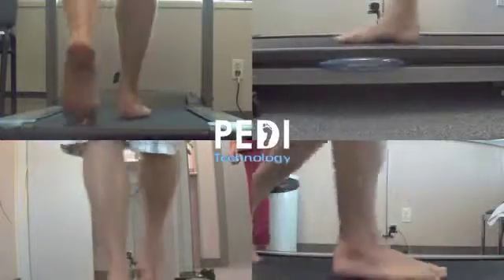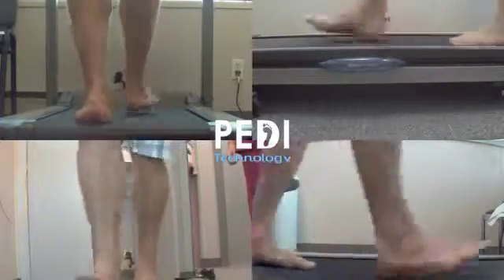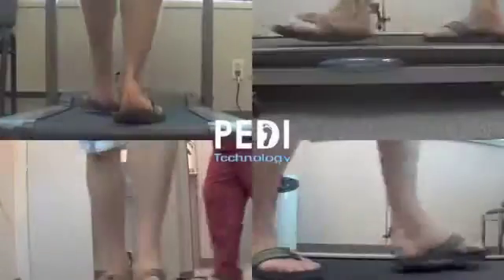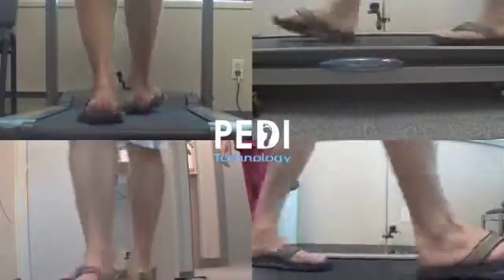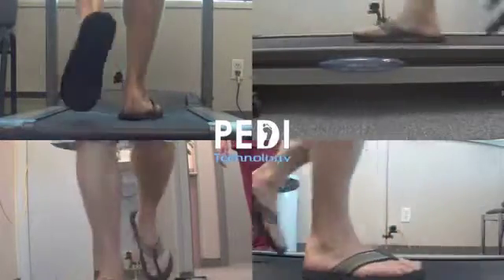Most of our biomechanical patients from the last year have PediGait video files stored of their barefoot walking. We then subsequently had the patients return and captured them walking in their previously owned flip flops or sandals, and then finally in their custom made orthotic sandals.